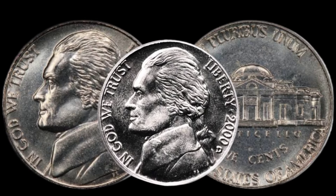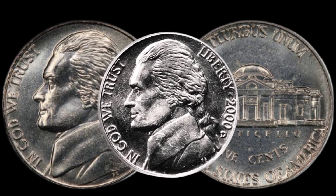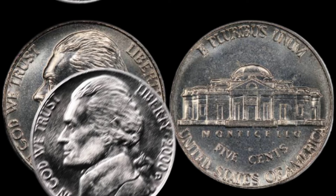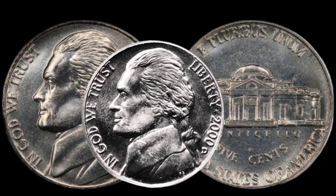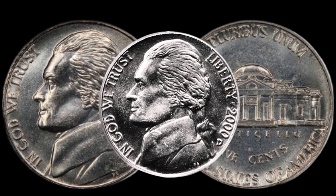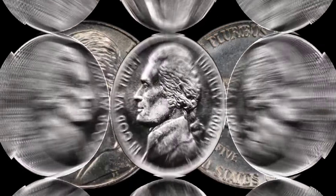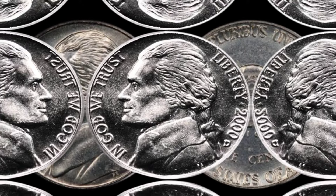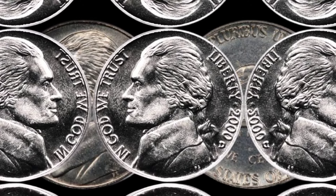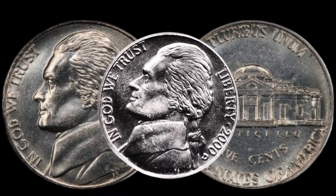Feeling inspired to check your own collection? We'll walk you through a step-by-step guide on how to examine your 2000 D Jefferson nickel for potential signs of rarity. Who knows? You might be holding a small fortune. This coin's value in market is $1 million.